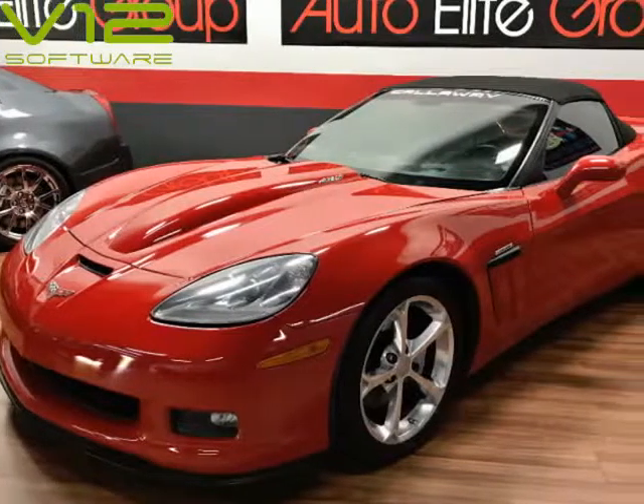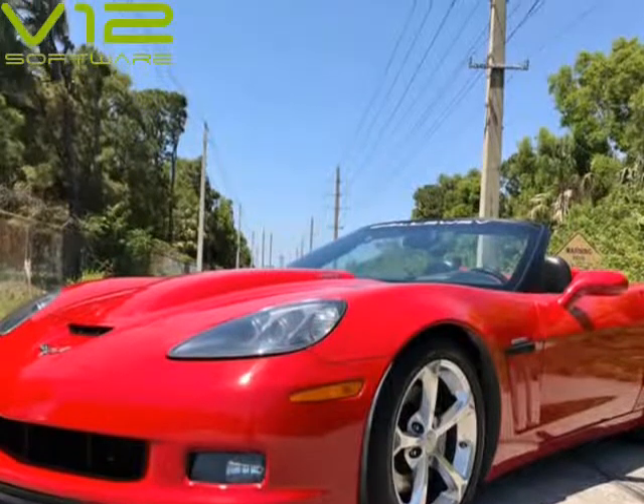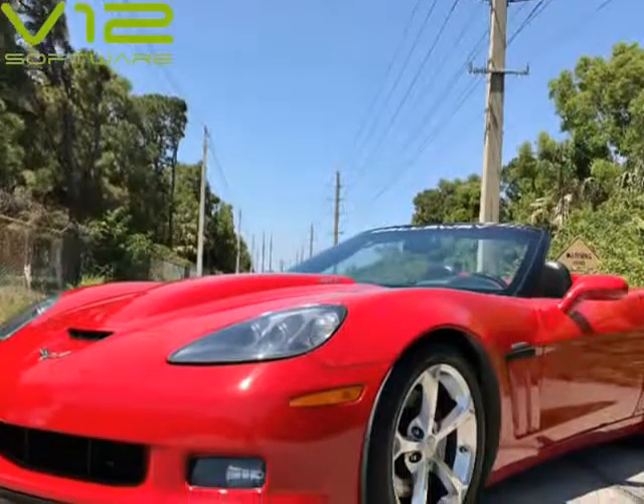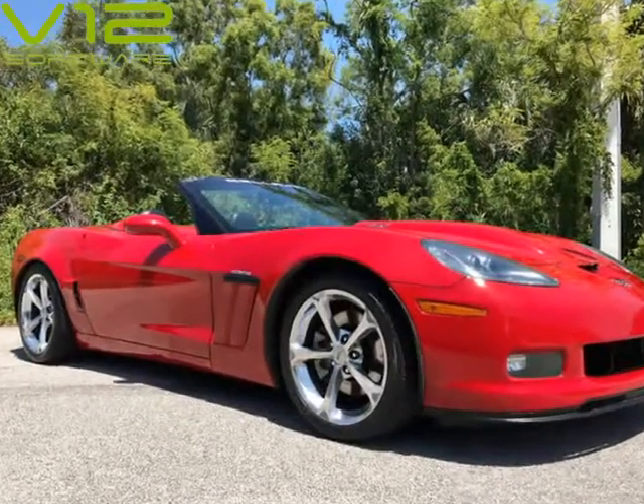This 2006 Chevrolet Corvette is brought to you by AutoElite Group Inc. The AutoElite Group proudly presents this amazing 2006 Corvette Convertible Callaway Edition. This Corvette 3LT Convertible is fully loaded up and ready to go.